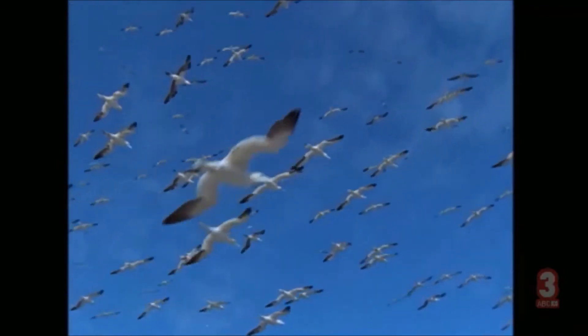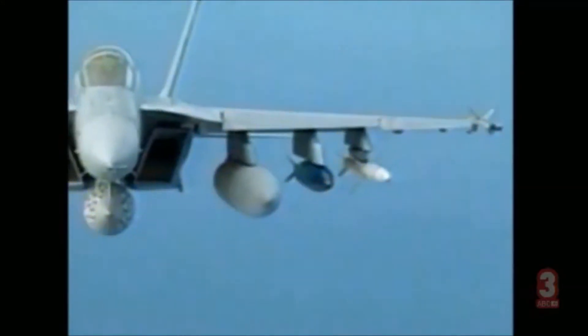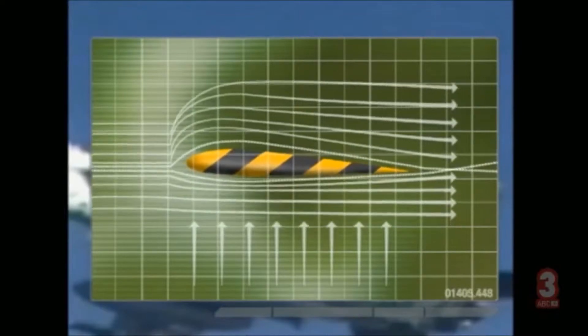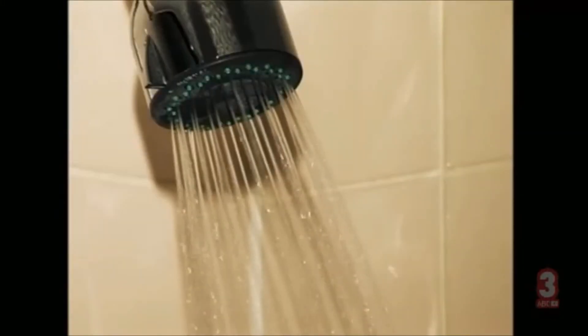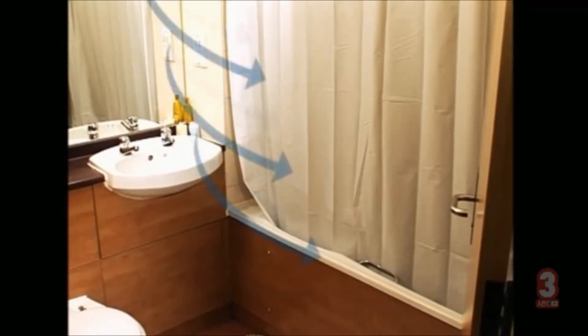So scientists looked at changes in air pressure within the bathroom. One theory for the billowing curtain is the Bernoulli effect — the principle behind flight. As air moves over a wing, the pressure is lower above the wing than below, causing lift. In the shower, the air under the shower head accelerates and its pressure drops, so that the pressure is lower inside the curtain than in the rest of the bathroom. To close the pressure gap, air flows towards the low pressure inside the shower, taking the shower curtain with it.